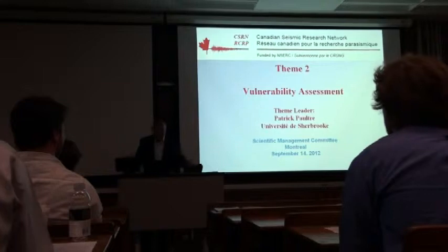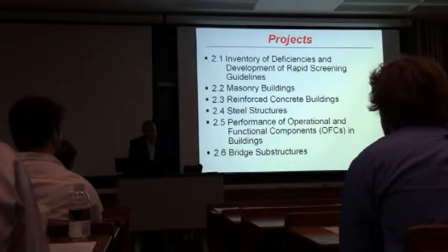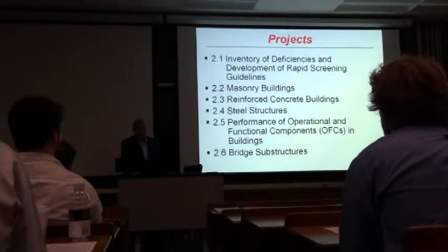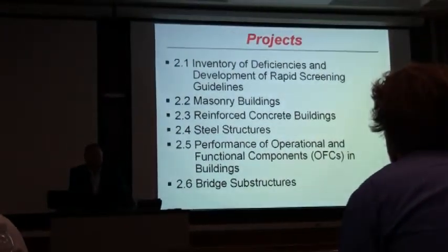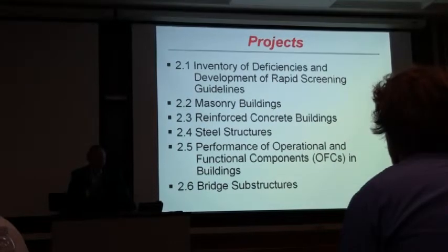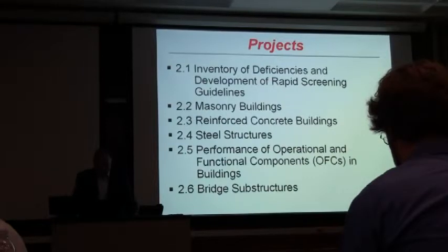This is a very large team with a lot of projects, so I'll try to present at least one project's research. Sorry if I didn't expand much on your particular research — even mine suffered from that. There are six projects: inventory of deficiencies and development for rapid screening, timber and masonry buildings, composite concrete buildings, steel, performance of operational and functional components — which I will call OFCs from now on — and bridge substructures.